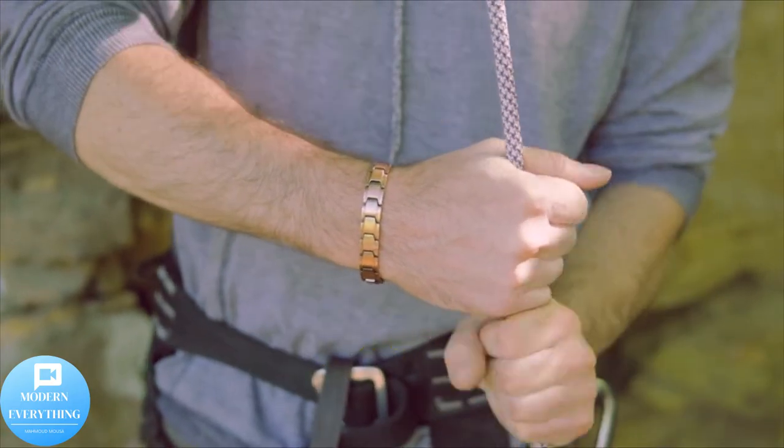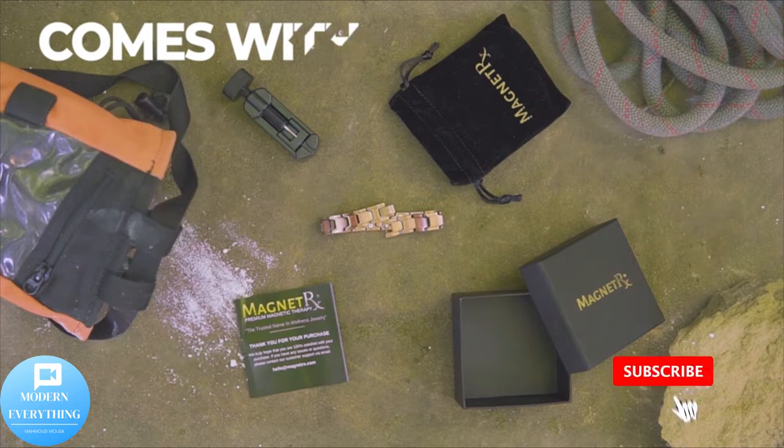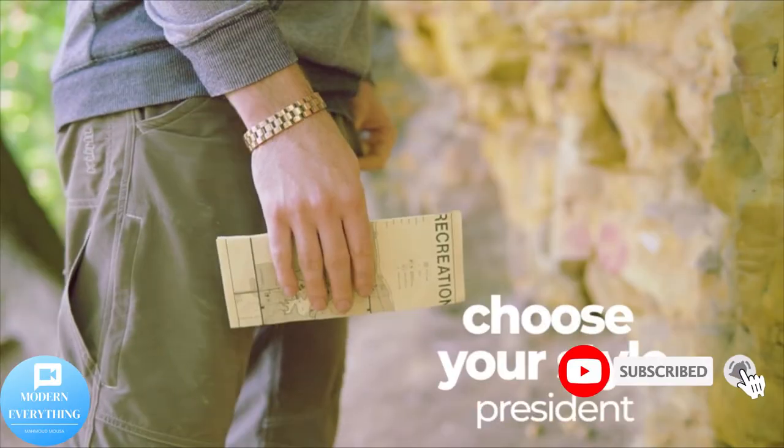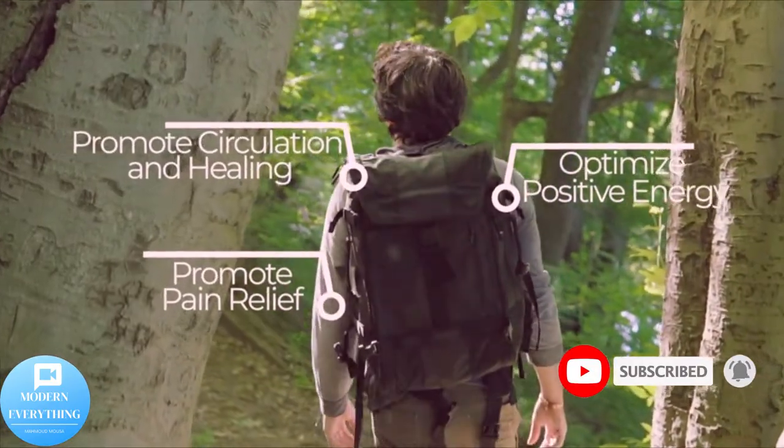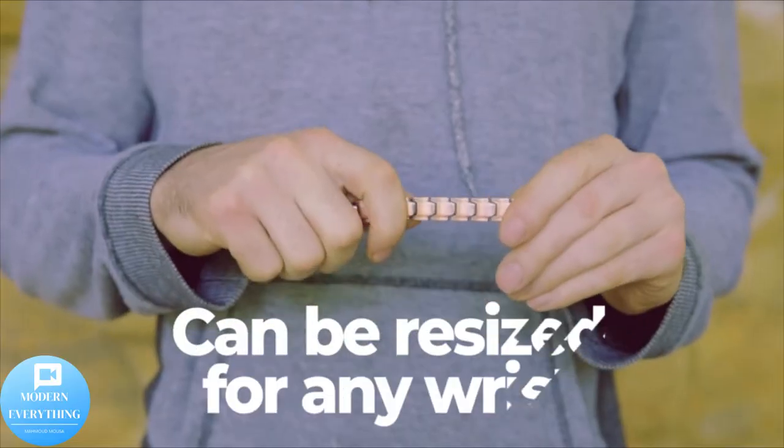Hello, we're so happy to see you in this video. Follow our channel, Modern Everything. Don't forget to subscribe to the channel, press like, and activate the bell. Magnet RX pure copper magnetic therapy bracelet — arthritis pain relief and carpal tunnel magnetic copper bracelets for men.